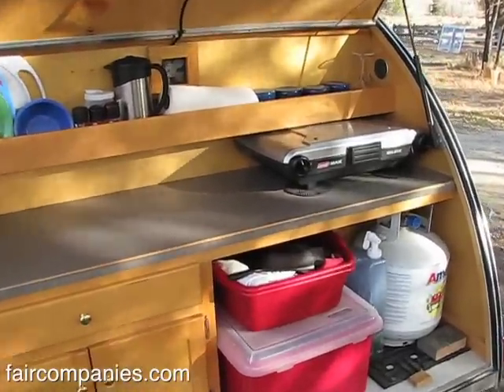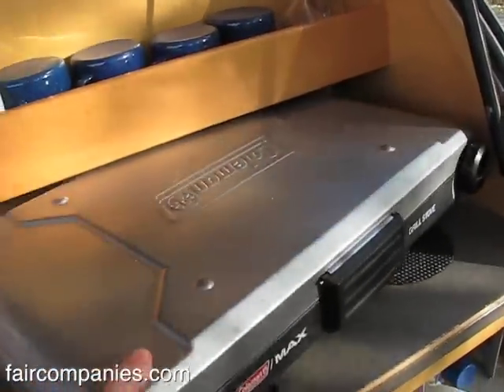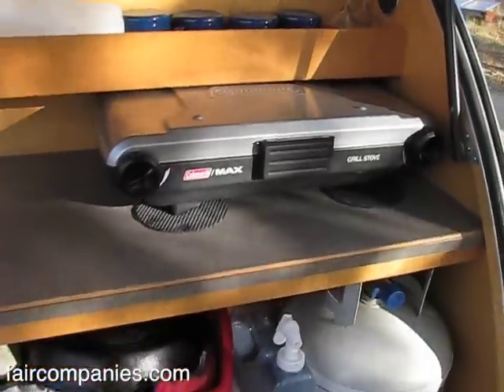The back of a teardrop is called a galley, and what we have in the back is our stove, which we just put under here. When we want to cook we just either pull it out and cook back here, or put it on a picnic table and cook.